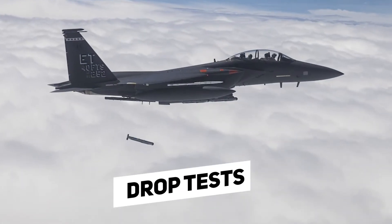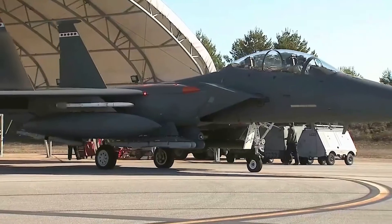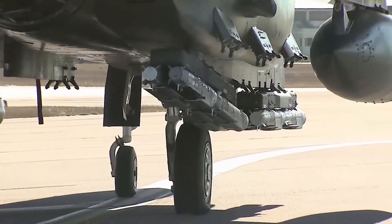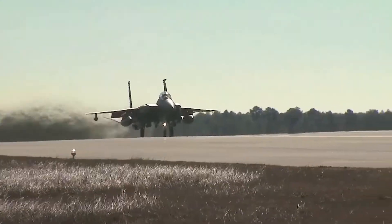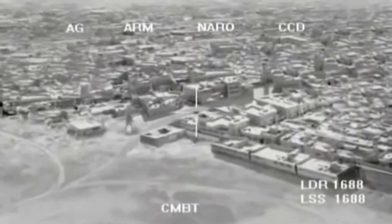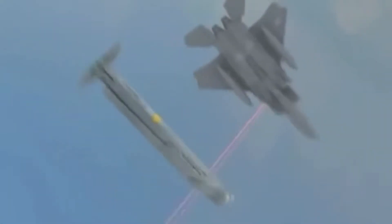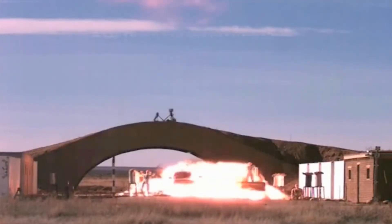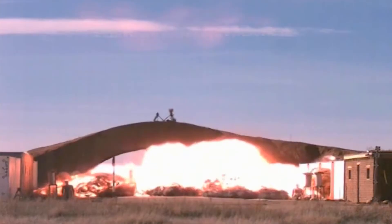As part of the smart munitions integration process with the F-15, the U.S. Air Force drop-tested the Stormbreaker last month. The 200-pound (91-kilogram) weapon was cleared for use with the F-15E Strike Eagle in 2020, with Raytheon and the service drop-testing 14 of the air-to-surface missiles in 2021 as part of the Weapons System Evaluation Program.